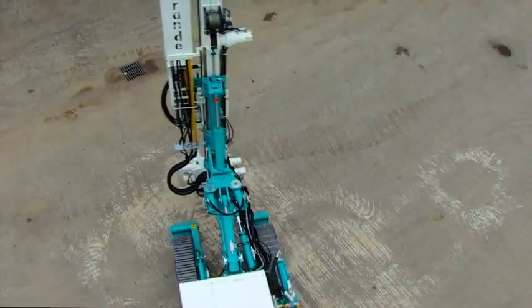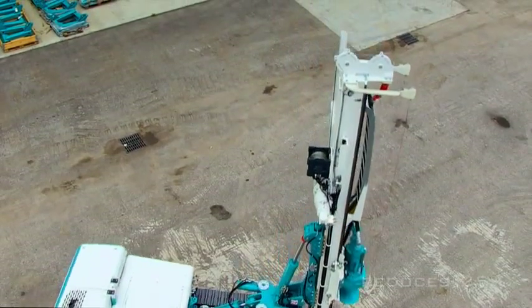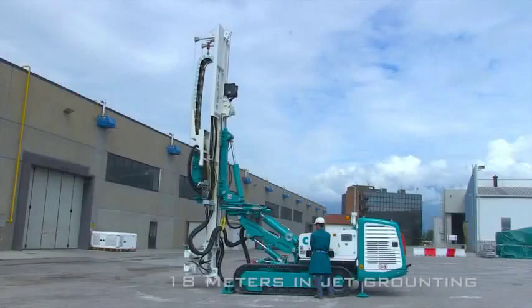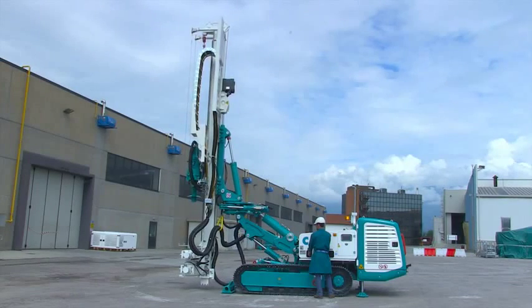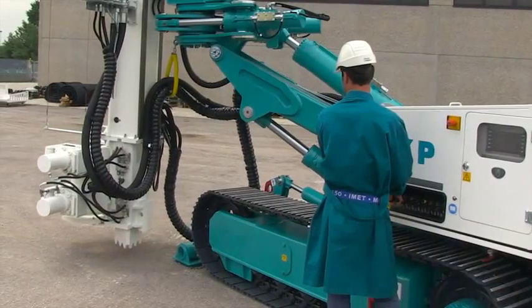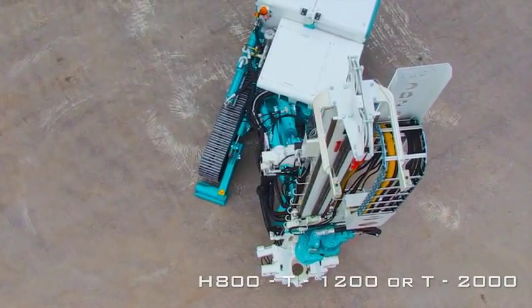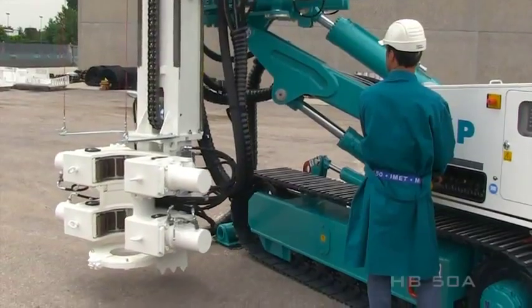The mast is fitted on a joint, permitting work at zero distance from the vertical wall. The machine has also been equipped with two extensions to reach 18 meters in depth in jet grouting, thanks to the new trellis sliding extensions. On the new C6XP, it's possible to mount the H800, T1200 or T2000 double head and an HB50A hammer.